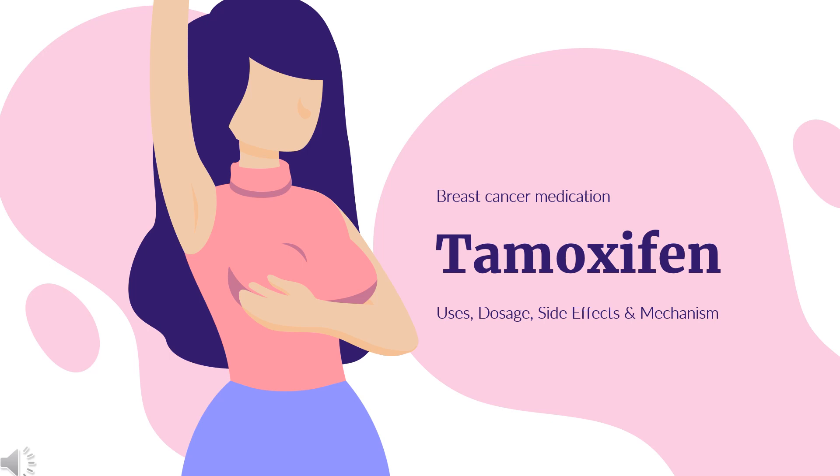In this video, we will cover: What is tamoxifen? What is tamoxifen used for? Contraindications. What are the side effects of taking tamoxifen? How does tamoxifen work? And how to use tamoxifen?